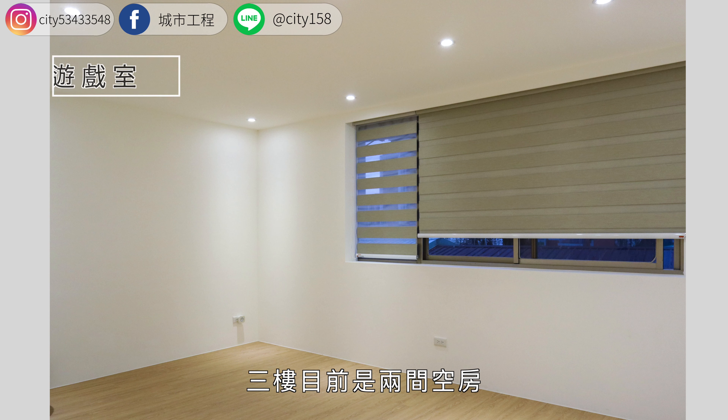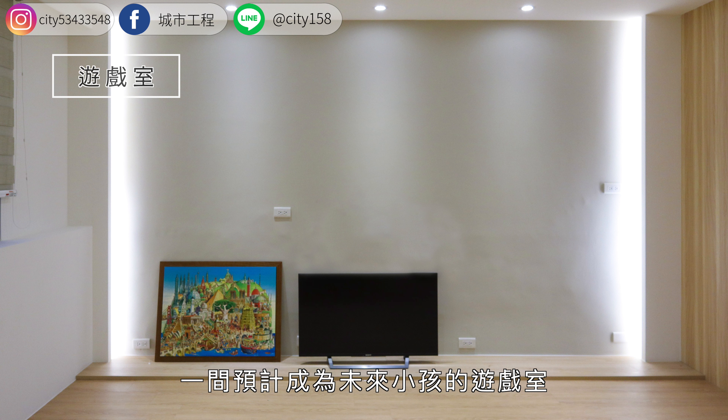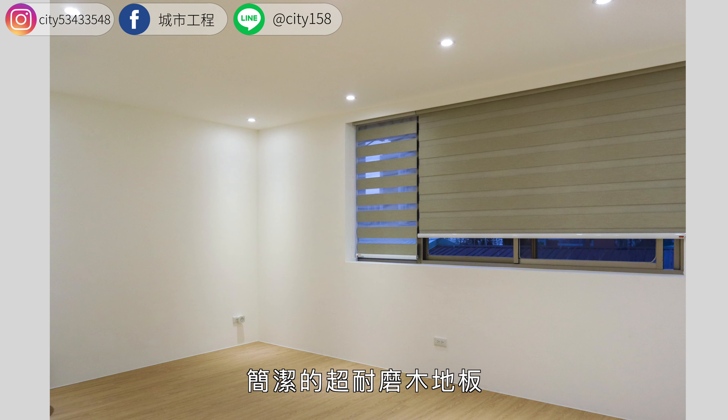三楼目前是两间空房，一间预计成为未来小孩的游戏室，一旁隔出一小区域则是洗衣室。游戏室电视墙以意大利进口涂料搭配上柔和的间接照明灯光，另一间预计作为神明厅使用。简洁的超耐磨木地板，木质感带给空间舒适感再适合不过了。